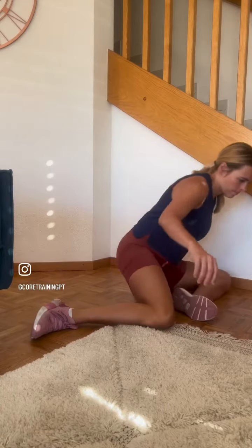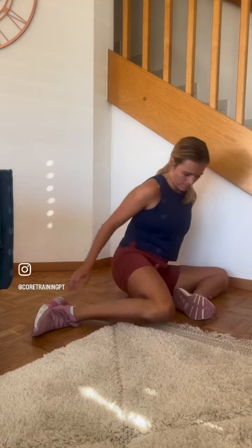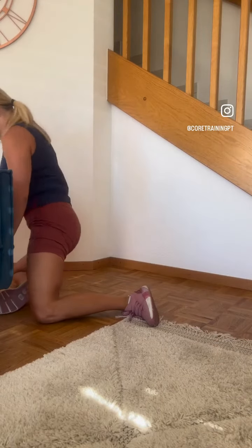If you spend a lot of time sedentary for your job, not only is movement important for you, but counteracting that static seated position with some stretches can be really beneficial. We work with a lot of clients who do office jobs, and with the increased flexibility of working from home, some people could literally sit at their desk all day without any movement.